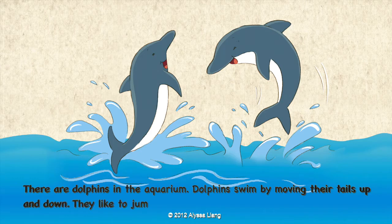There are dolphins in the aquarium. Dolphins swim by moving their tails up and down. They like to jump out of the water when they swim.